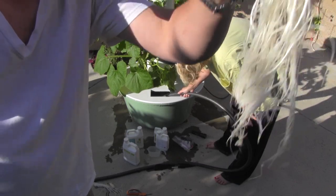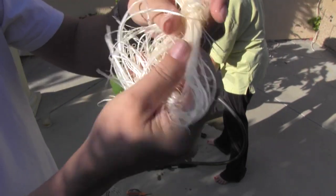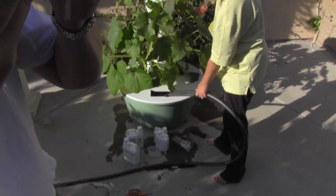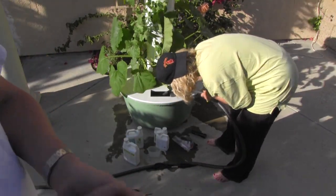Look at these big roots — kind of weird how they just grow straight down into the water like that. It's kind of hydroponic, but it's weird. They smell like sprouts, like bean sprouts.